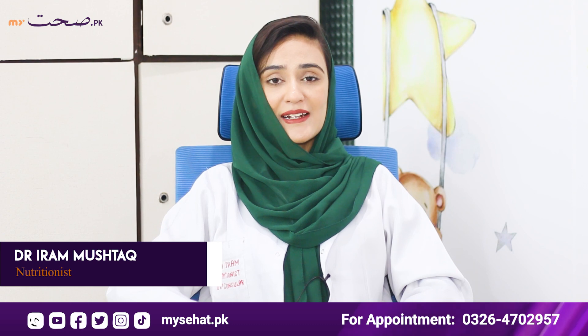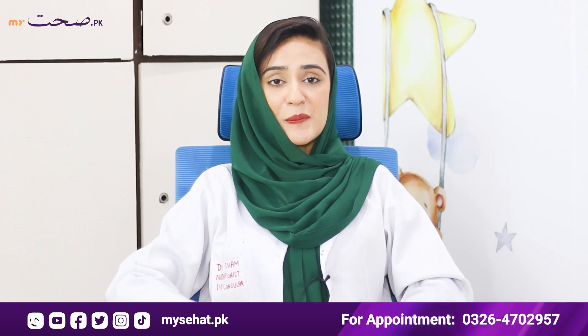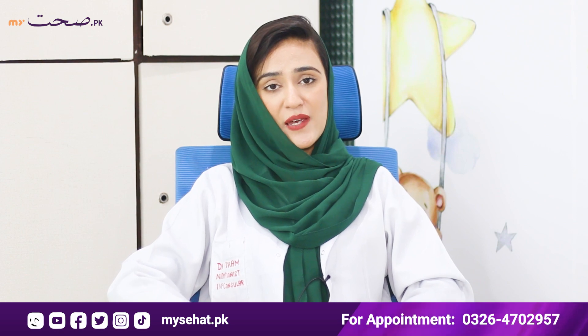Assalamualaikum, I'm Ira Mujtak. I'm a clinical nutritionist and IVF counsellor. On the MiceTheHead.PK platform, I'm going to take you through a topic.